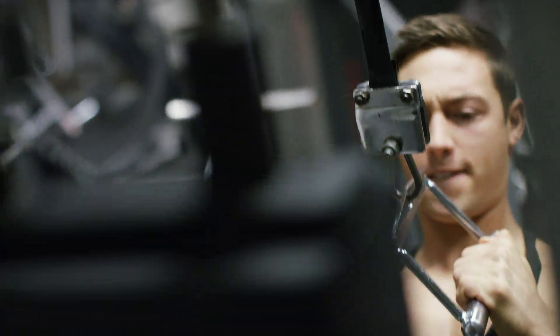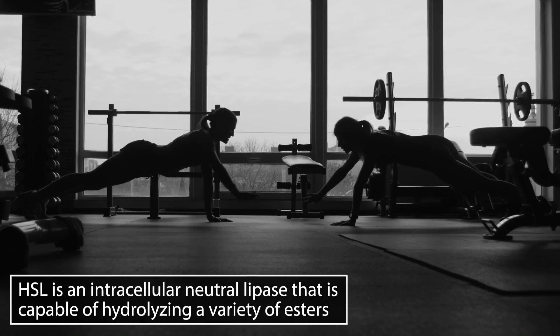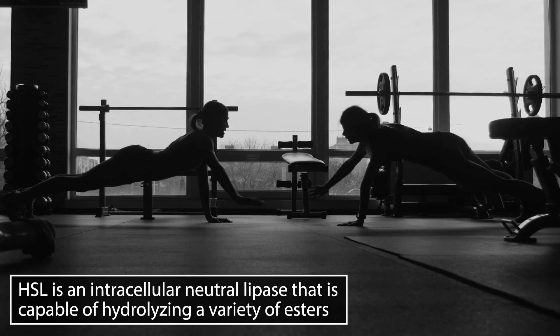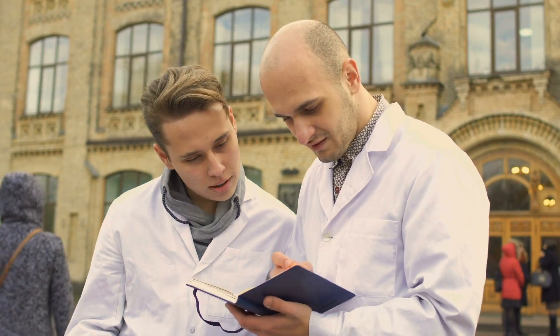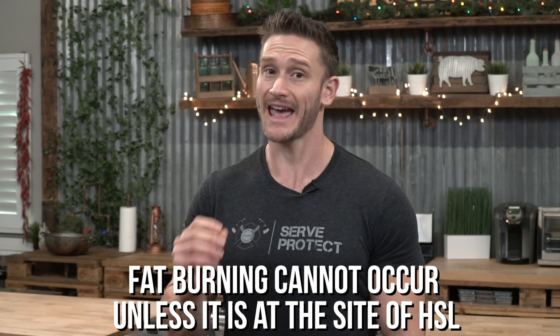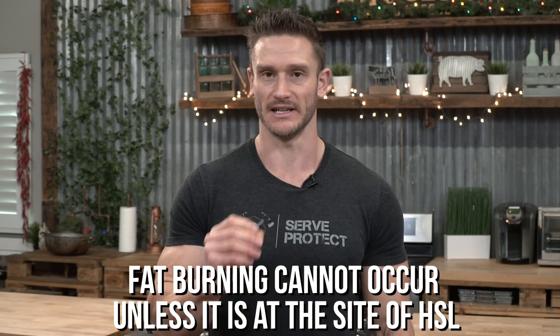What we're going to focus on is something known as hormone-sensitive lipase. Hormone-sensitive lipase is a specific enzyme that really allows fat burning to occur. In fact, scientists for a long time have said that hormone-sensitive lipase is the epicenter of fat burning — it is the one place that fatty acid oxidation, fat breakdown, can occur within the body. Fat burning cannot occur unless it is at the site of hormone-sensitive lipase.